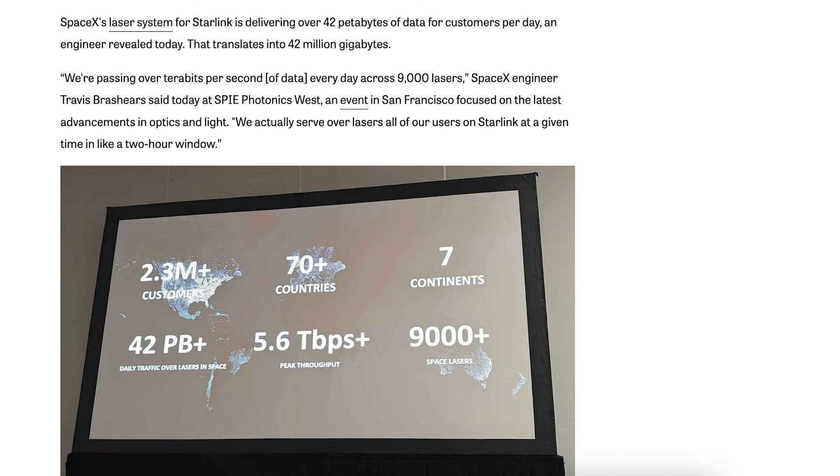There was an article about the amount of data being transmitted through the Starlink lasers. SpaceX's laser system for Starlink is delivering over 42 petabytes of data for customers per day, an engineer revealed. That translates into 42 million gigabytes.